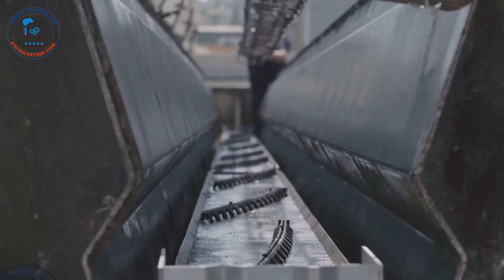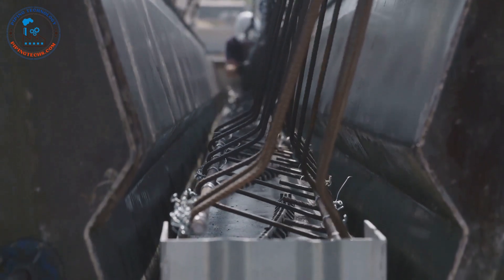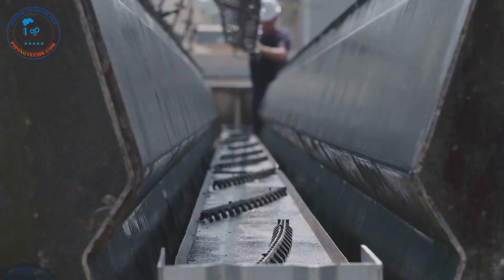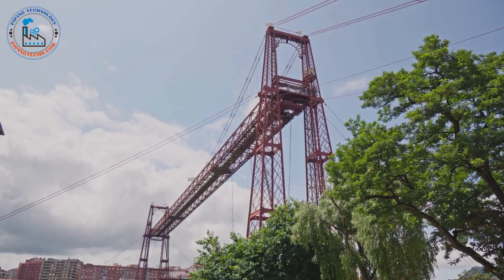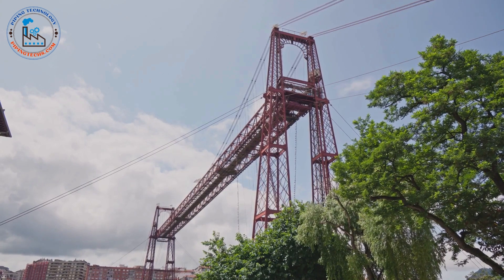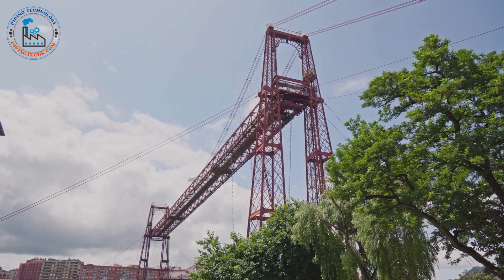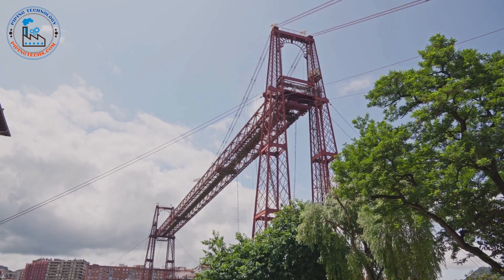Steel is more than just a material — it is a testament to human ingenuity and our ability to shape the world around us. For centuries, steel has been the backbone of industrial progress, enabling us to build structures that reach for the sky and withstand the test of time. Its versatility and strength have made it an essential component in countless applications, from the simplest tools to the most complex machinery, from the towering skyscrapers of our cities to the bridges that connect us. These structures are symbols of human ambition and creativity.